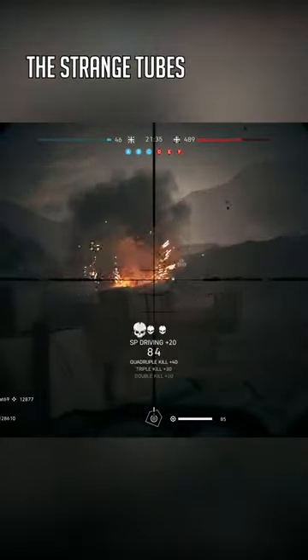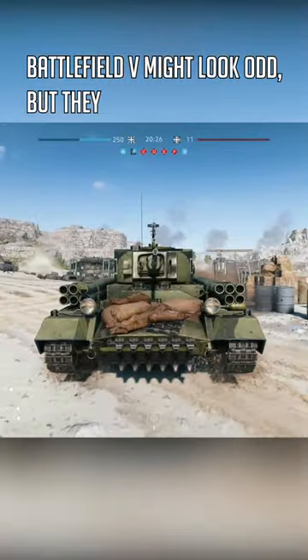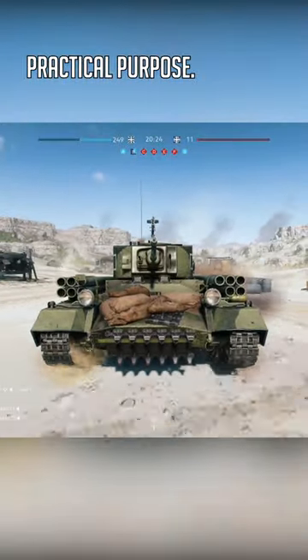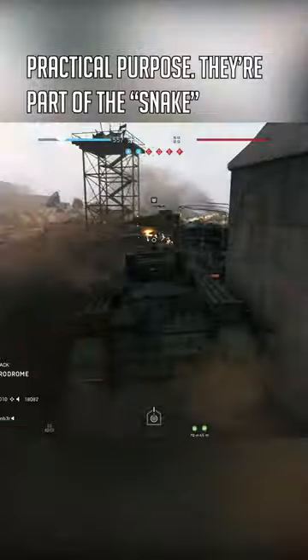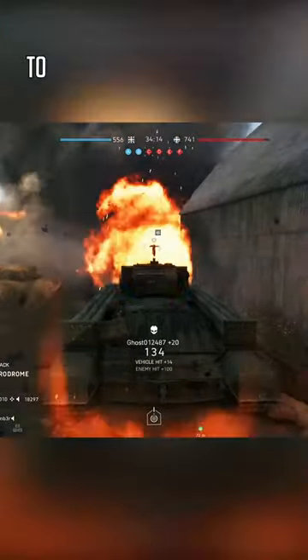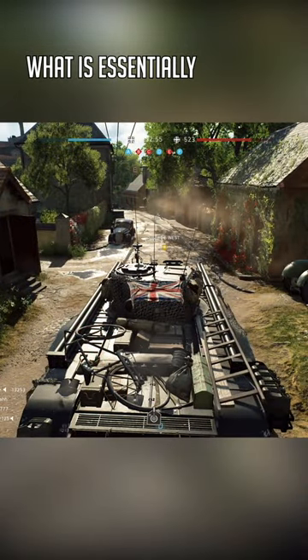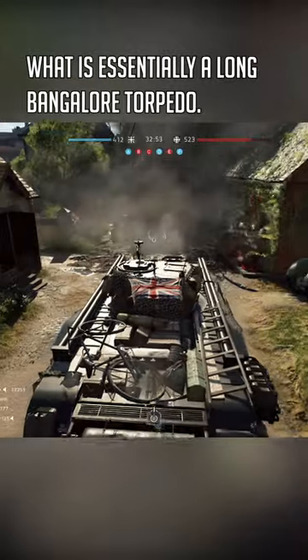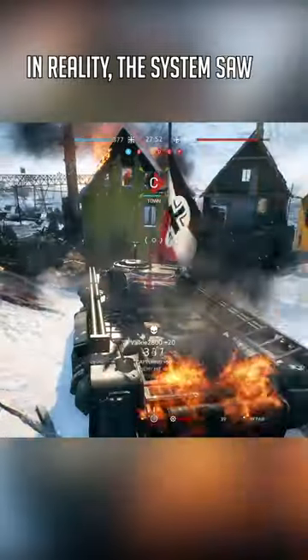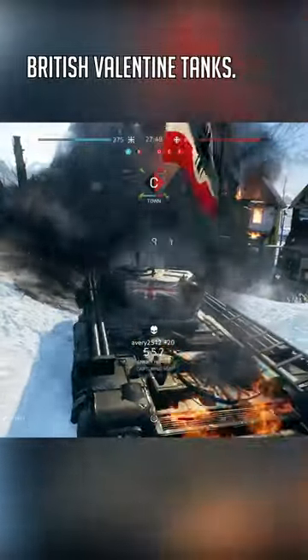Did you know? The strange tubes on the side of this tank might look odd, but they had a very practical purpose. They are part of the Snake Mine Clearing Line Charge system. This was intended to help cut a path through a minefield by detonating what is essentially a long Bangalore torpedo. In reality, the system saw limited combat use onboard British Valentine tanks.